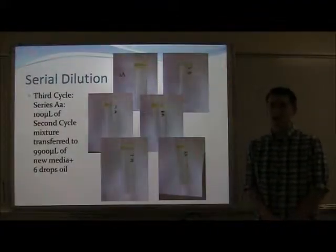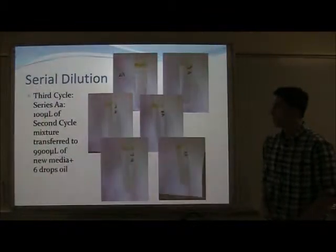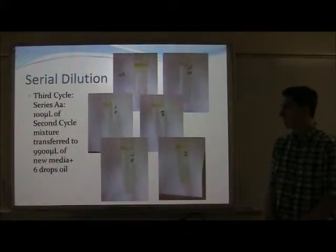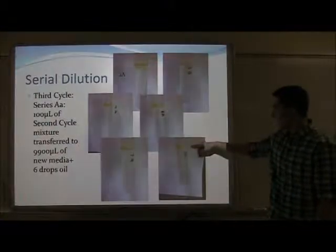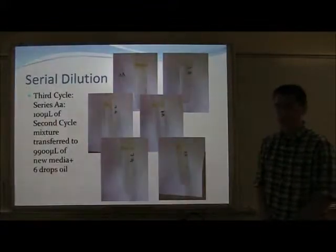For the third cycle, again 1% was diluted into the next cycle, which in this case was only 100 microliters, since the last cycle only contained 10 milliliters. This was transferred into 9,900 microliters of new media and again six drops of motor oil. The growth patterns are similar to the last cycle, as you can see in the pictures, after two weeks of growth.